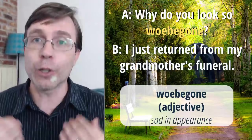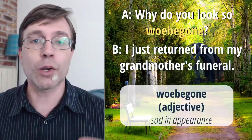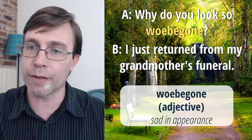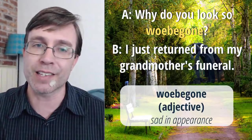Somebody who just returned from a funeral is going to look very sad. Their appearance — it's not a good event. Ahmad — dismal; El Mustafa — sad; Lali; Melon's — a little distraught. Yes, all of that works. Somebody looks woebegone — sad in appearance. Let's do another one.